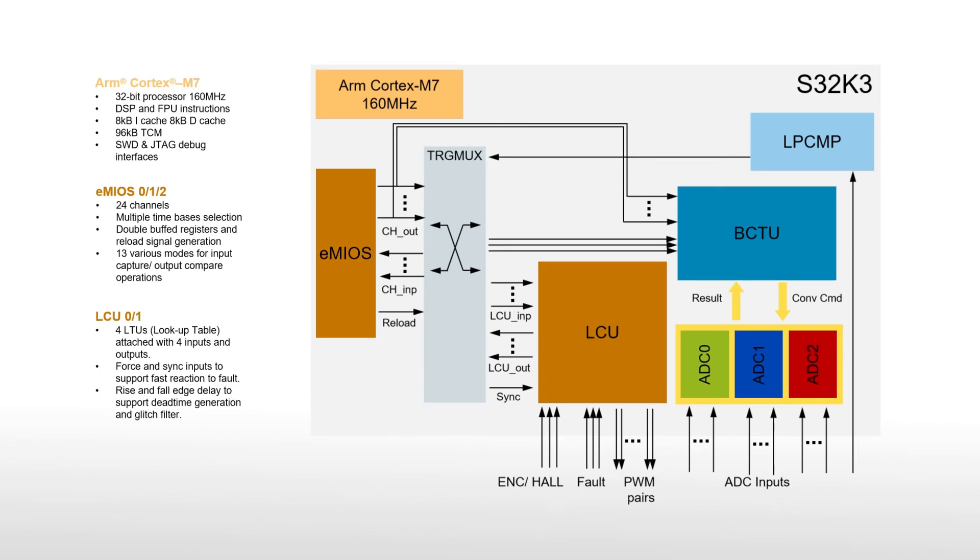S32K3 MCUs integrate multiple EMIOS timers and a flexible and configurable logic control unit, or LCU, which can easily be used in high-performance motor control-related applications.